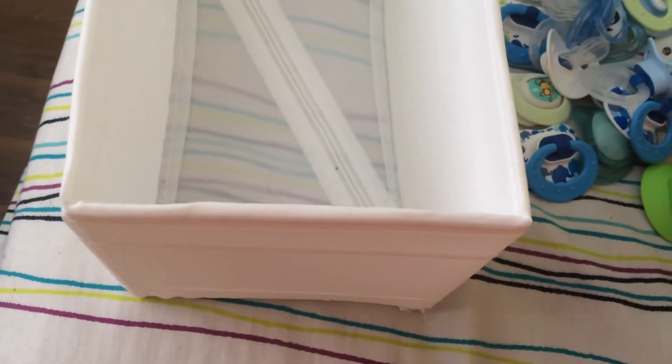Hi guys, I'm here with my entire Pass 5 collection, which as you can see, I have a lot. I'm going to take you through them one by one.